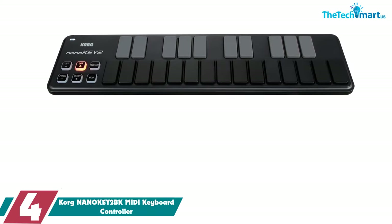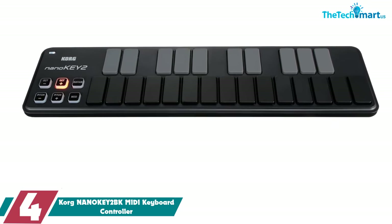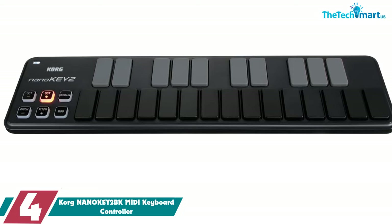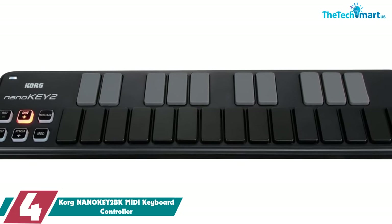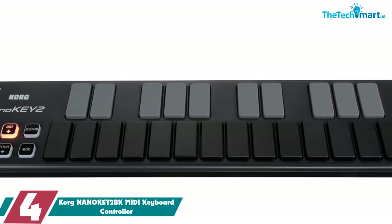Moving on at number 4, we have the Korg NANOKEY2BK MIDI Keyboard Controller. Music makers that appreciate simplicity regarding the features on MIDI controllers as well as portability will not be left wanting with this 25-key MIDI controller from Korg.